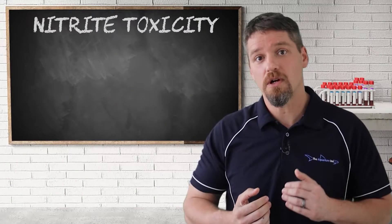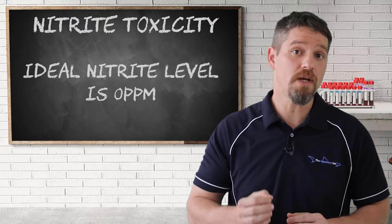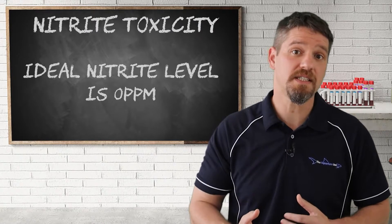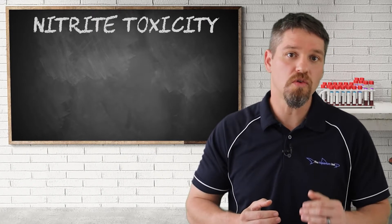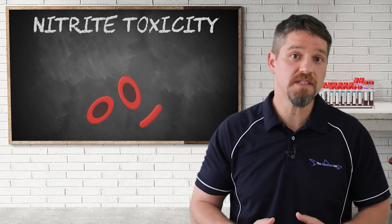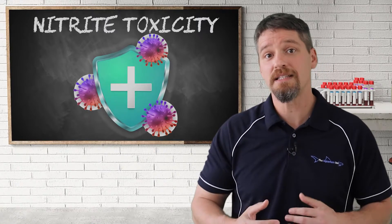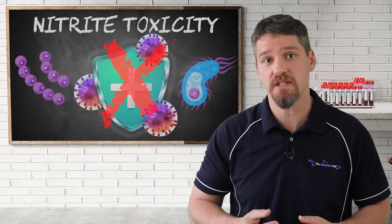Ideally the nitrite level in our aquariums should be zero, and it shouldn't be allowed to go over 0.1 ppm, as some species of fish are very sensitive to levels higher than this. Even chronic or low-grade exposure to nitrites can result in anemia, or a decreased amount of available red blood cells, and it can also cause a generalized depression of the immune system, leading to secondary health concerns such as bacterial or parasitic infections.